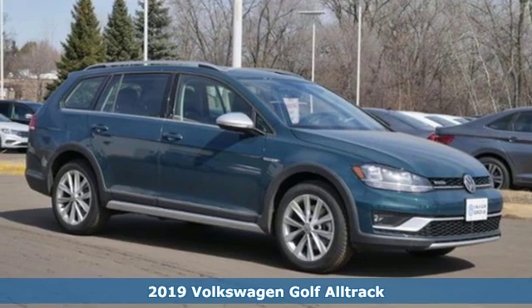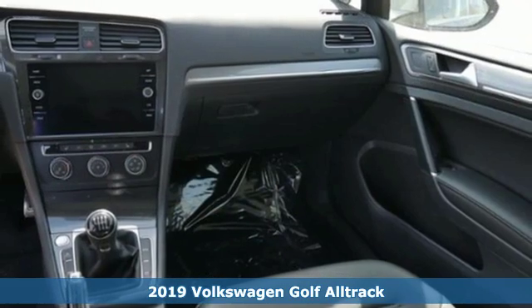It's a new 2019 Volkswagen Golf Alltrack. Enjoy every drive in a Volkswagen.